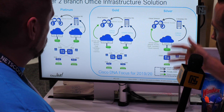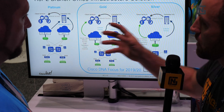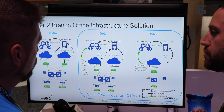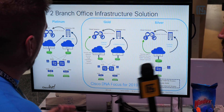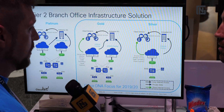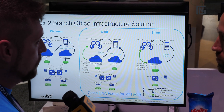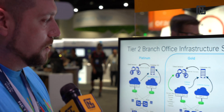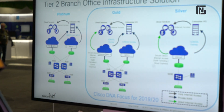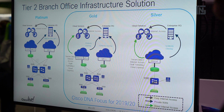So these are different SD-WAN strategies or designs based on the type of location, given different criticalities. A TAC, for example, would probably be considered platinum — we want to keep that up and serve customers. Anything generating high amounts of revenue we want to keep up. A silver site, for example, might be something with 30 people in a remote location where if they go down it's not terribly critical.